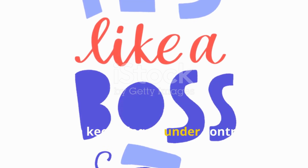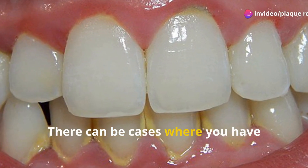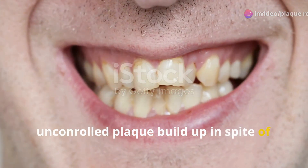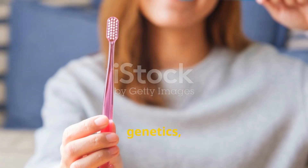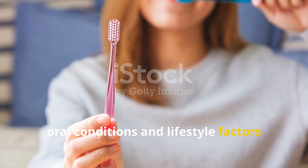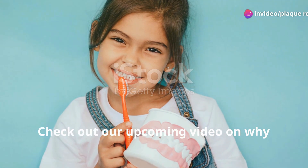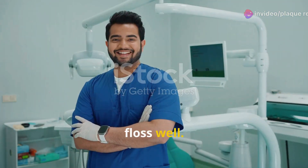By taking these steps, you can keep plaque under control and enjoy a confident, healthy smile. There can be cases where you have uncontrolled plaque build-up in spite of a good oral care routine, due to factors like diet, tooth anatomy, incomplete cleanings, genetics, oral conditions and lifestyle factors like stress, alcohol consumption and much more. Check out our upcoming video on why plaque is formed even though you brush and floss well.